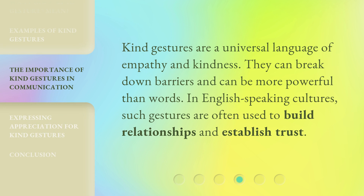Kind gestures are a universal language of empathy and kindness. They can break down barriers and can be more powerful than words. In English-speaking cultures, such gestures are often used to build relationships and establish trust.